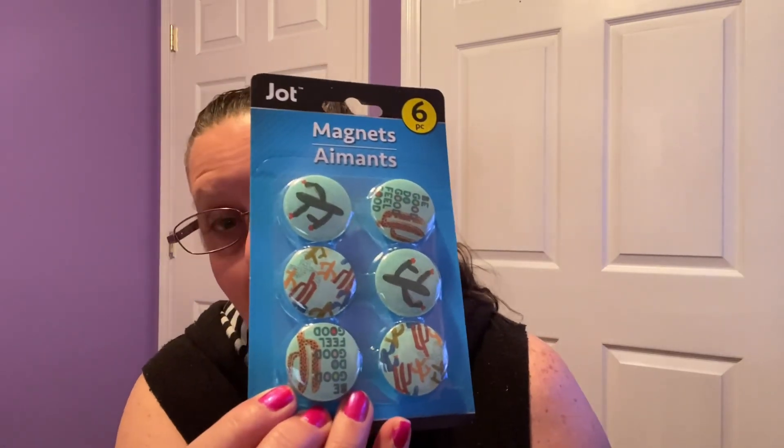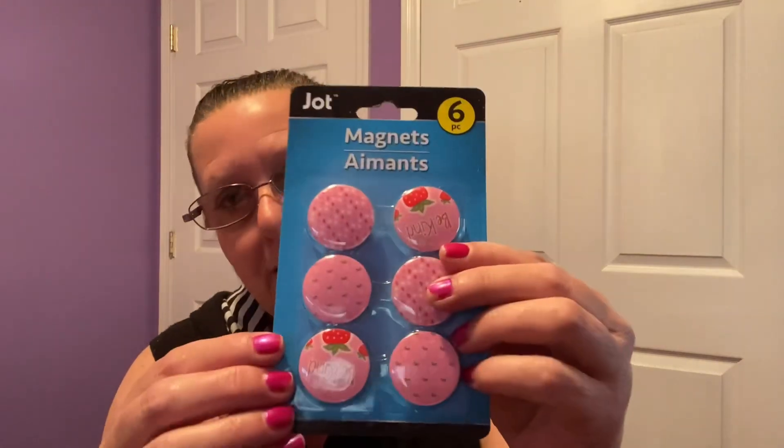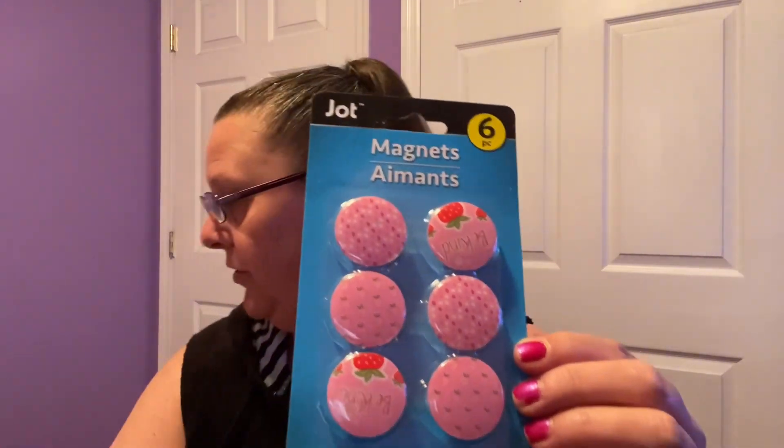I have so much going on here and I'm not going to stop. These are also made by Jot — magnets. You get six in a package. They had all kinds of cactus themes — a whole section of cactus stuff, so if cactus is your thing, they've got it. Going back to strawberries — these matching strawberry magnets are so cute, matching with the same strawberry theme going on throughout. Super adorable.